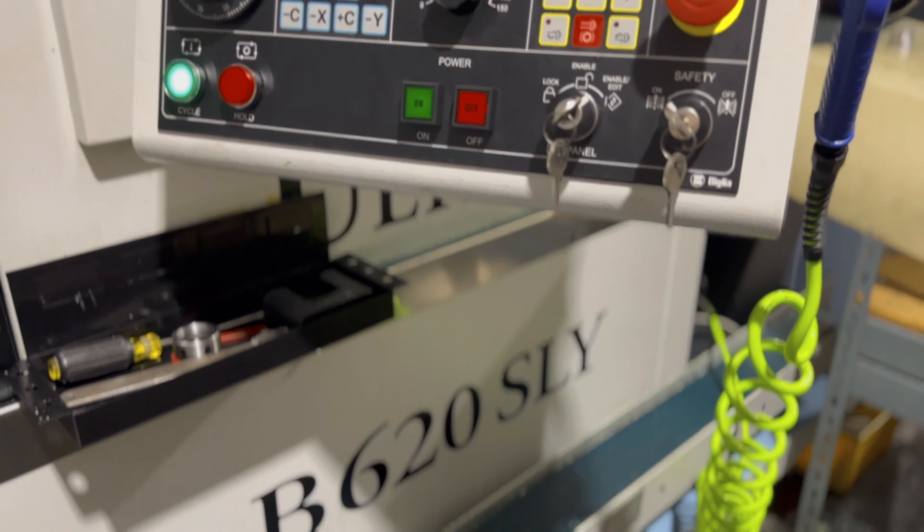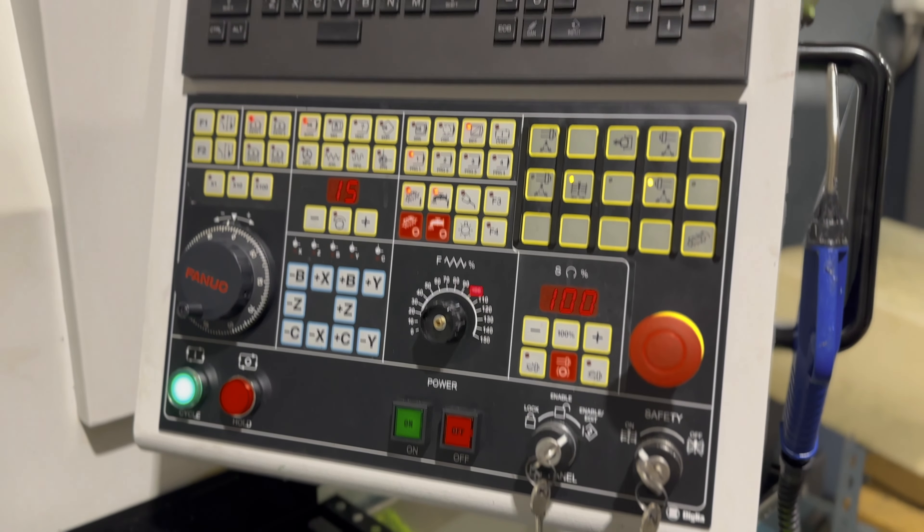My first two machines are Eurotech B620s. The flexibility that they give me to run parts in the firearms, pneumatics, and hydraulics industries is just perfect.